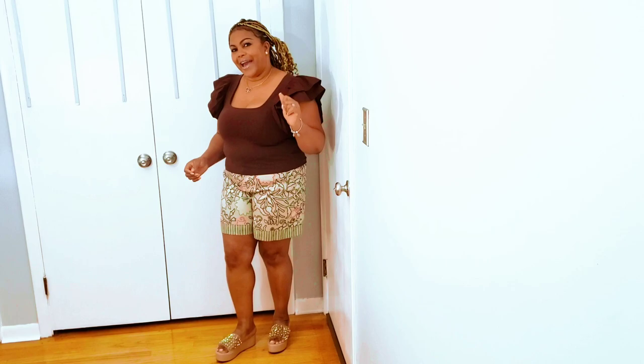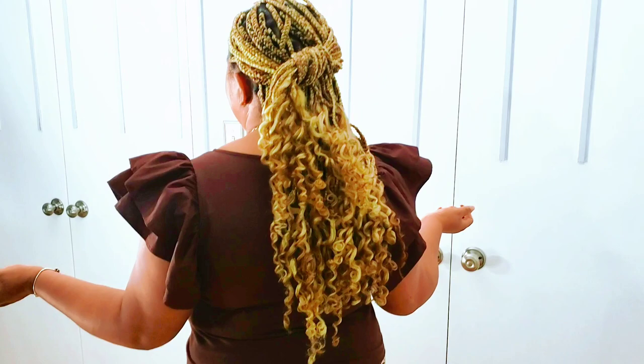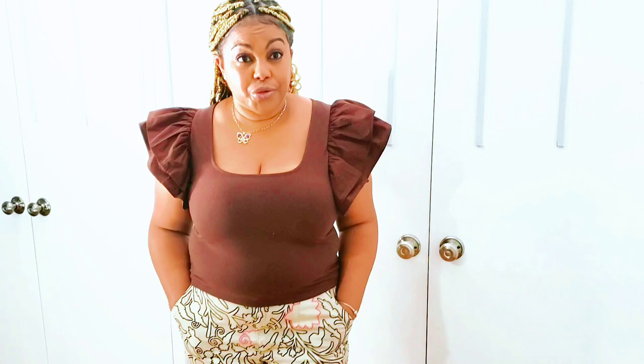Check out this outfit right here — absolutely love this one. This is a brown top with frills on the sleeves. Love it. It's a polyester material. Love the party in the front with the U-neck, and the back is businesslike — nice and brown. I went ahead and paired it with these Bermuda shorts from Knox Rose.